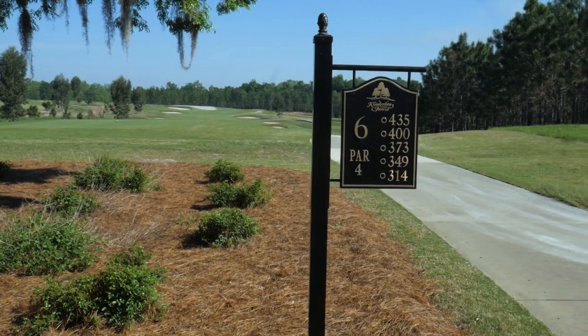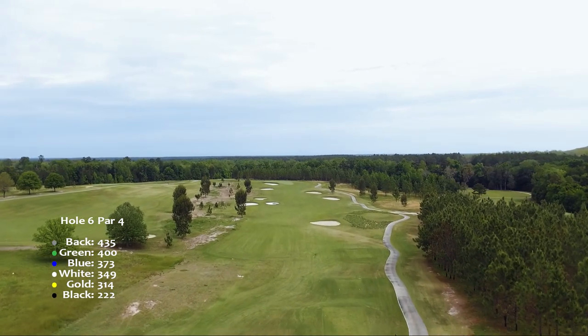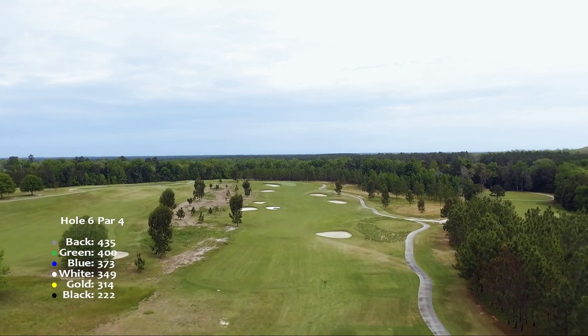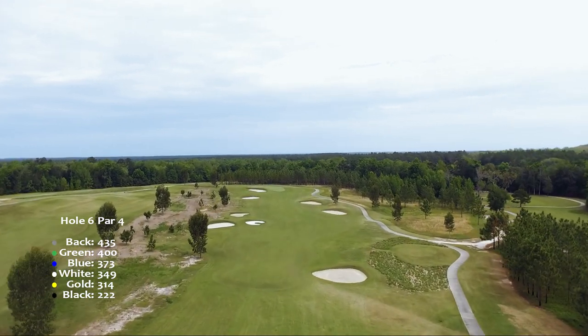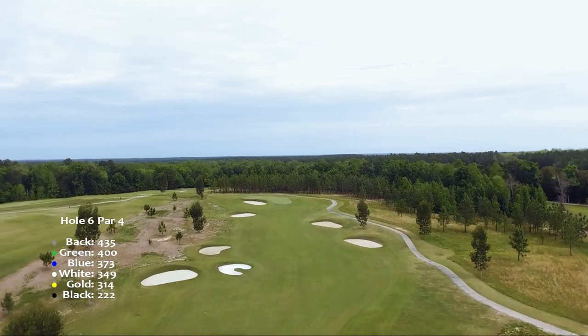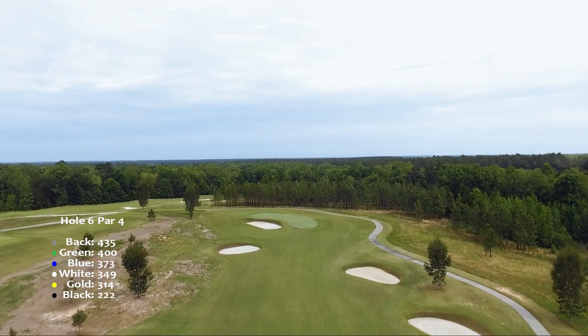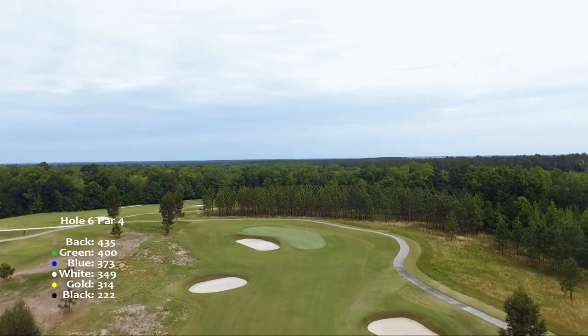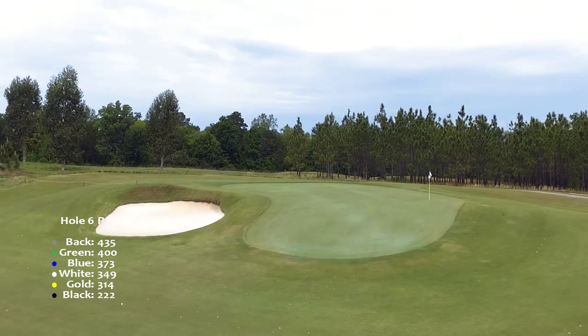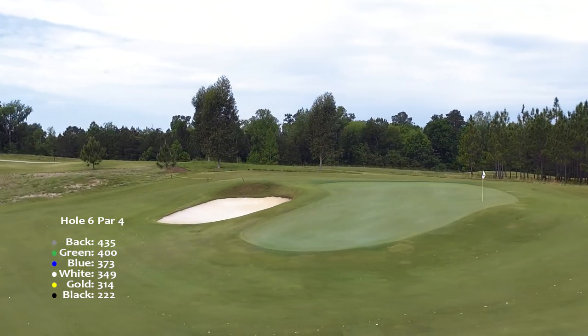Hole six is a heavily bunkered par four with much more room than it seems. The elevated green will leave you with a challenging uphill approach shot. The false front guarantees that long is better than short, also giving you an opportunity to be creative with your approach.